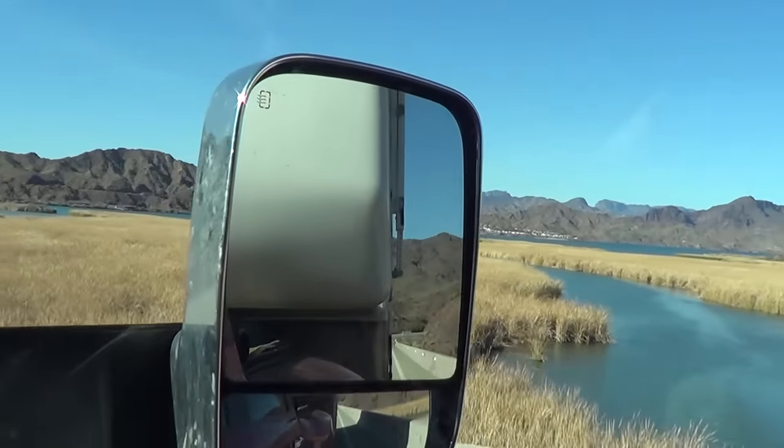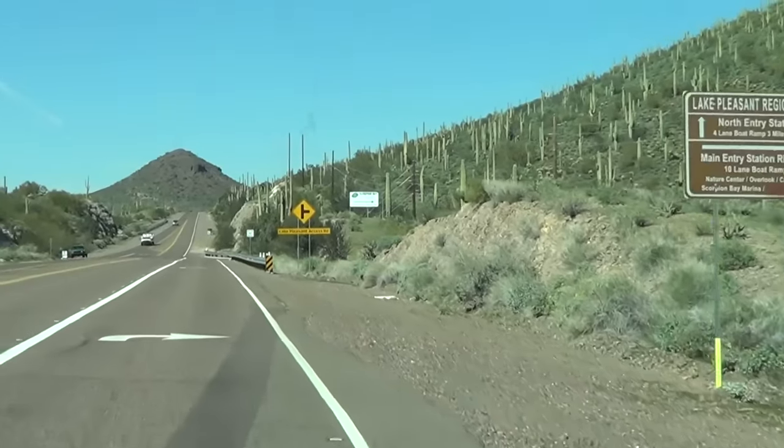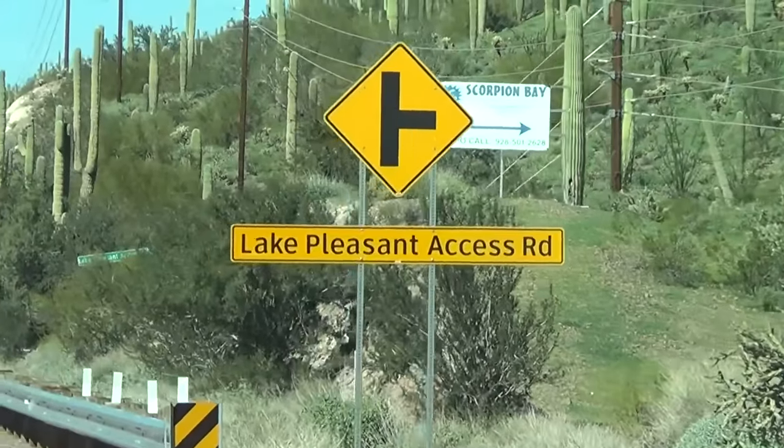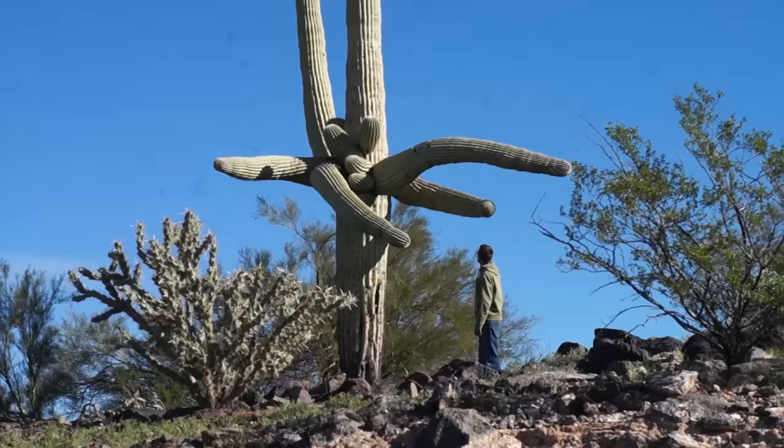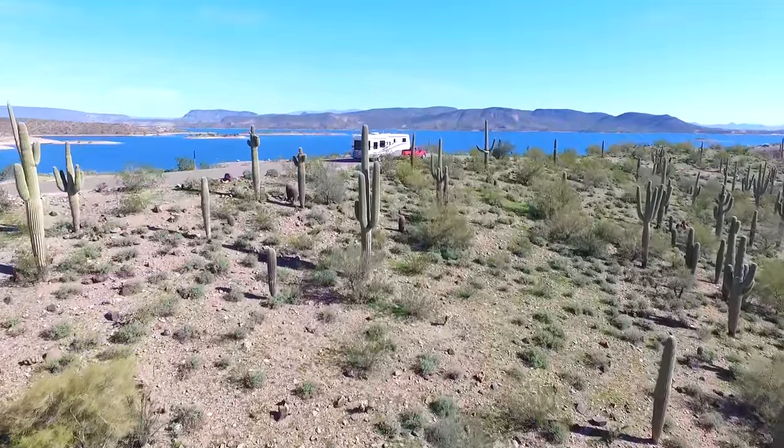Our last vlog left off in Lake Havasu in February 2017. After Lake Havasu we traveled across Arizona to the Phoenix area where we stayed at a place called Lake Pleasant. It was a really cool place surrounded by saguaro cactuses — a whole forest of them. We stayed there because we drove from there to the Phoenix airport to pick up our friends Tyler and Jen, who came out to visit us. After picking them up, we spent a night in the saguaro forest enjoying the huge cacti and all the different shapes they came in.